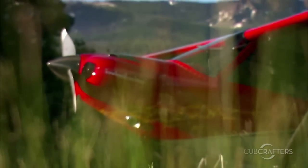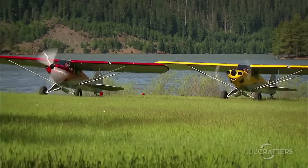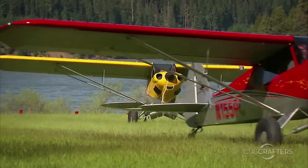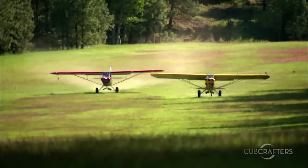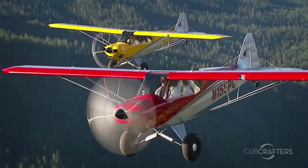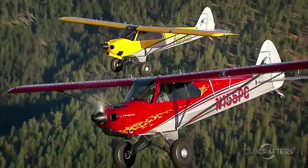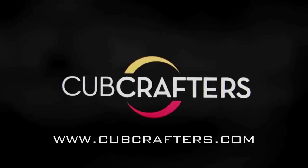No other aircraft explores the limits of the light sport category more than the Carbon Cub SS. It can land and take off in patches you thought were accessible only to helicopters and hikers, and it does so with the grace, confidence, and control that are Cub hallmarks. If you thought light sport was just for budget-minded beginners or veterans stymied by FAA medicals, you simply must fly a Carbon Cub SS. Check us out at www.cubcrafters.com.